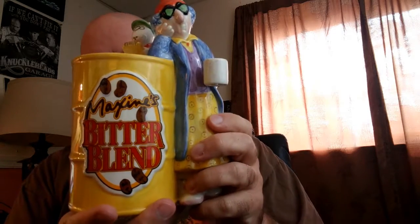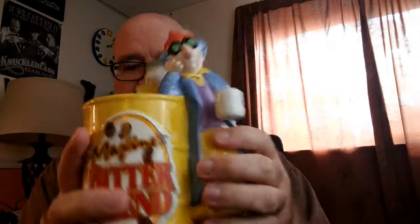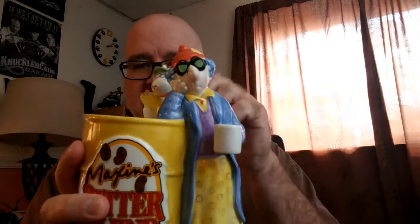And lastly today, what I've got for you is the ever popular Maxine character. She's famous for her curmudgeonly attitude about life. This is a little bank — Maxine's Bitter Blend — so it's meant to look like a coffee can. It has her little dog on top with a coffee cup. It is missing the stopper — the little rubber stopper — but I think those can be found online, probably pretty reasonably. So the price will be a little lower on this because it doesn't have the stopper.